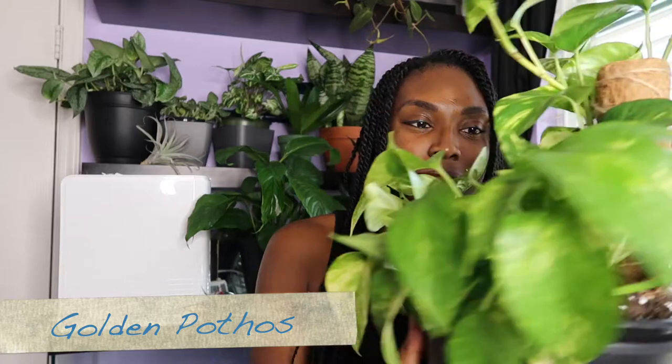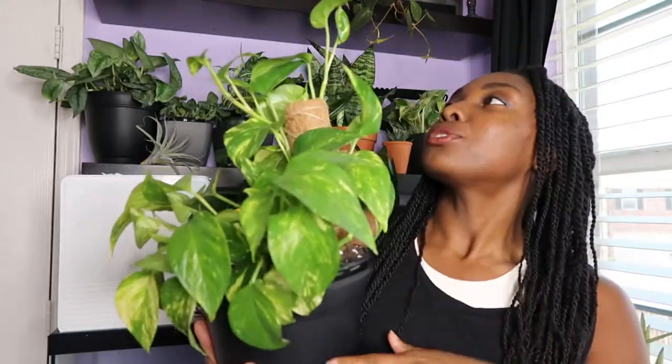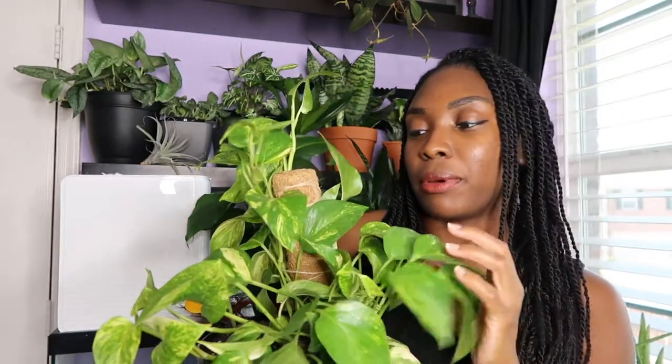My next plant is the golden pothos. I love vining plants. We're going to try to do a twofer with this one — trail it down and climb it up. It does have aerial roots, so as it goes up we'll try to continue the growth. It had a little leaf issue when I first got it so I had to rip that off, but other than that it's been doing very very well.